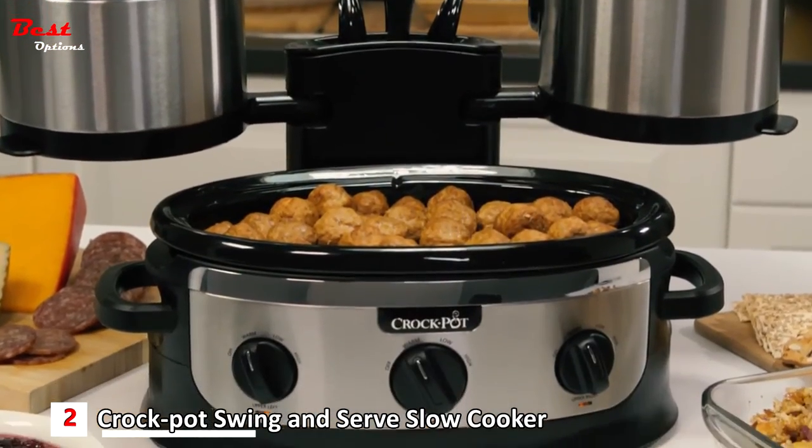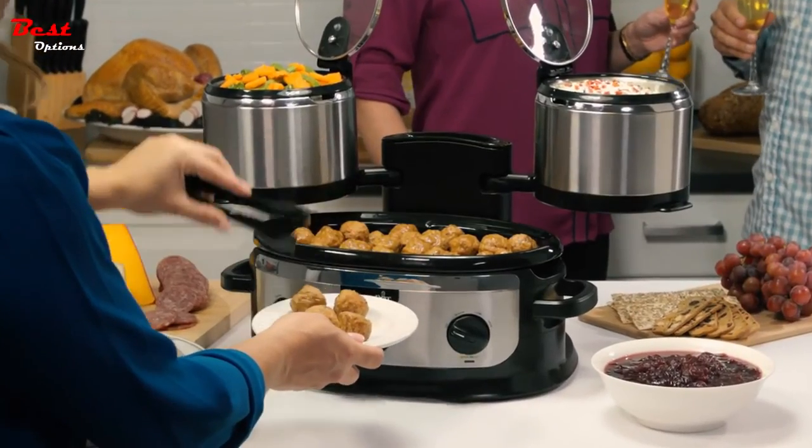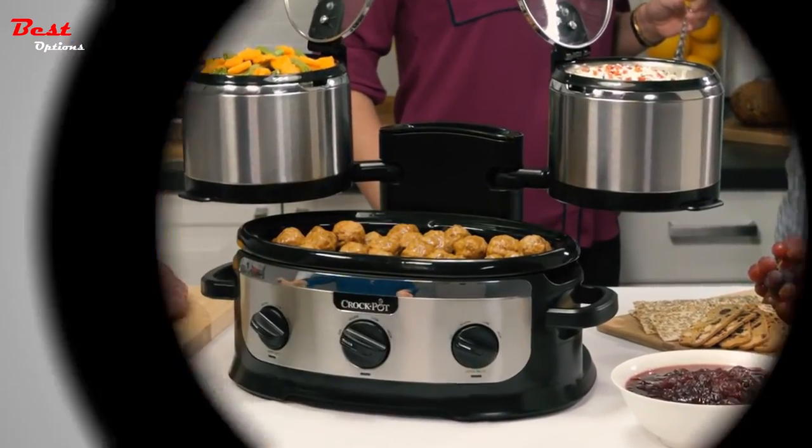The Crock-Pot Swing and Serve Slow Cooker combines entertaining, cooking, and serving flexibility with space-saving convenience.